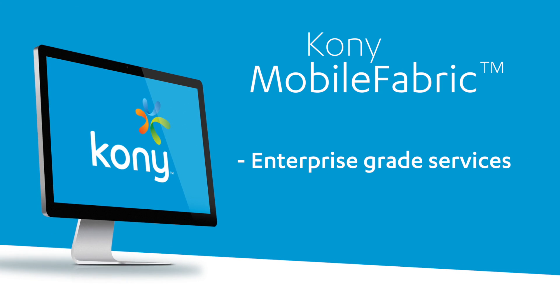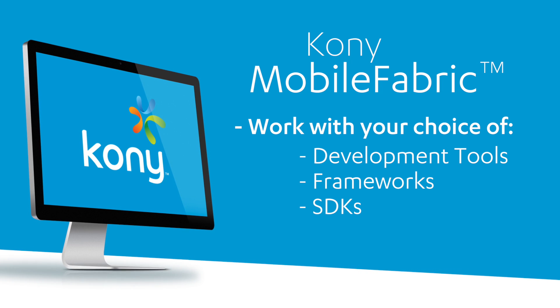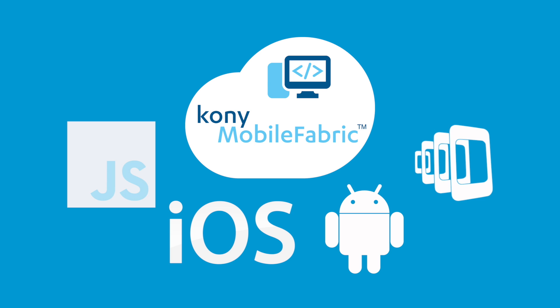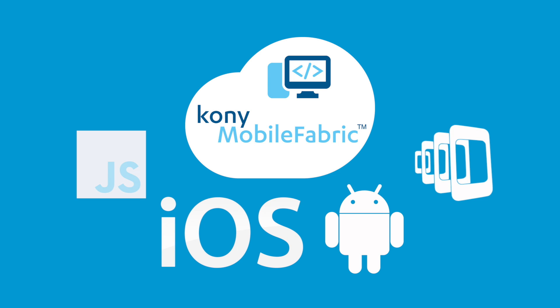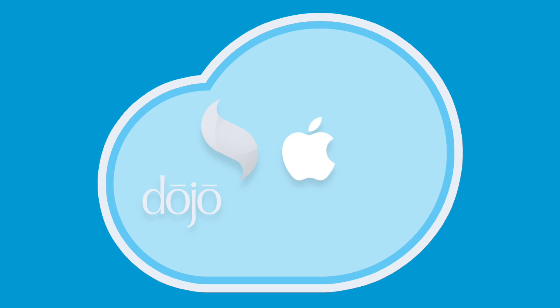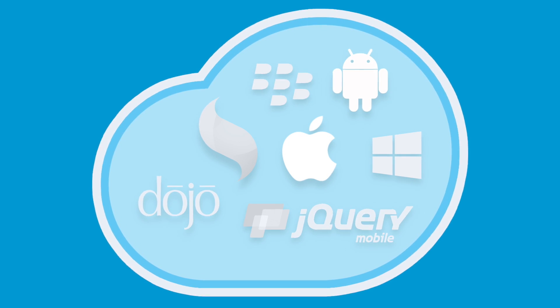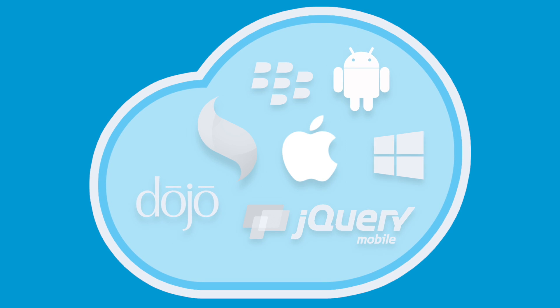Kony Mobile Fabric provides enterprise-grade backend services that can work with the development tools, frameworks, and native SDKs of a developer's choosing, like JavaScript, PhoneGap, iOS, and Android. It's the only integrated cloud solution that gives you the flexibility and freedom to use the tools you want with the skills you already have, by taking the complexity out of functionality and reducing your time to market.